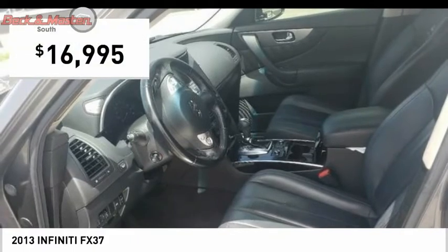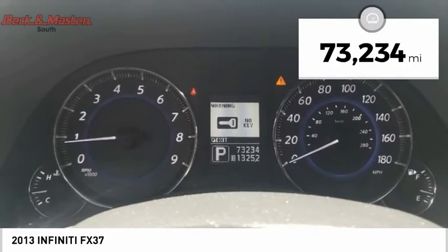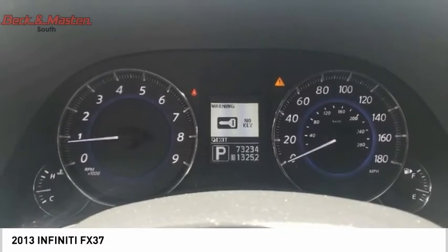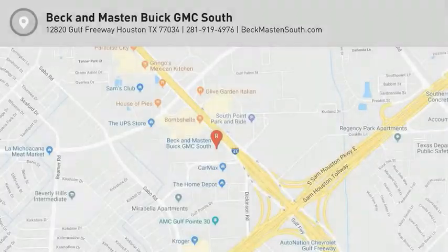And is priced below $20,000. This vehicle has less than 75,000 miles. A vehicle like this doesn't come along every day. Come in and get it before someone else does.